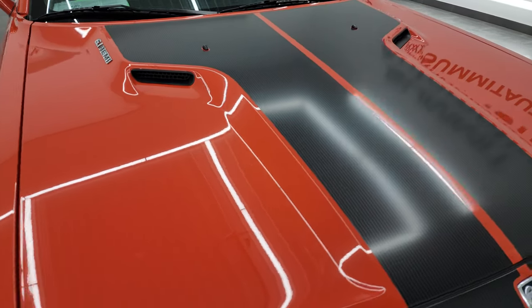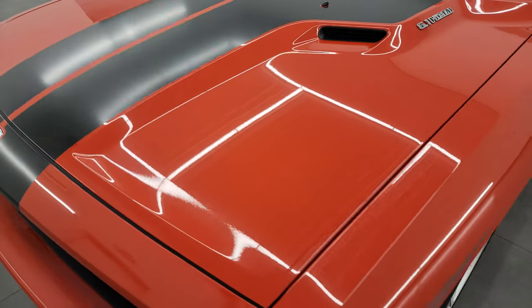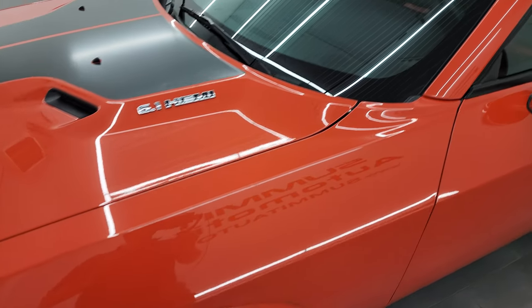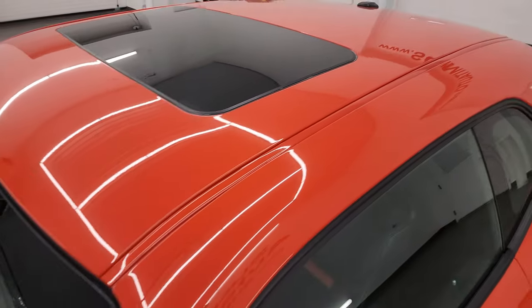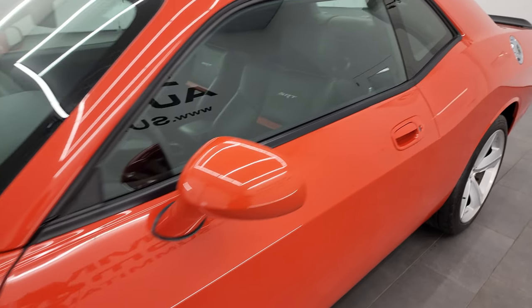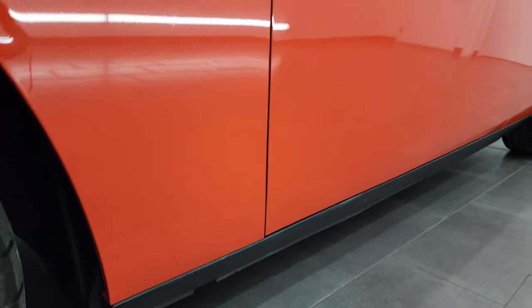I'm going to go all the way around in this video — inside, start it up, take a look under the hood — and give you the most accurate representation that I can. Hemi Orange Pearl is the color, and I shoot all my videos in 4K, so if you have HD capabilities, turn them on right now. If you like the video, subscribe to my YouTube channel and click the bell notifications to get updates on the videos I do each and every day here at Summit Automotive.